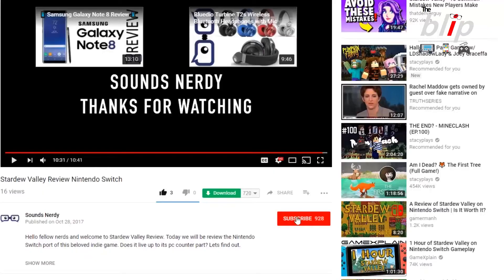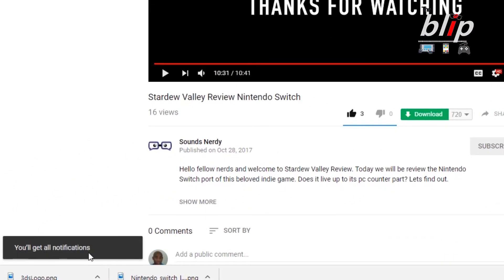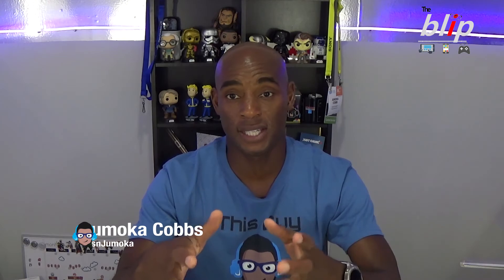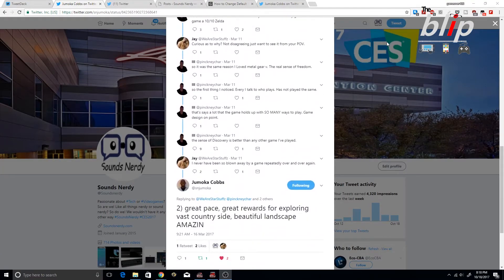Thank you for taking the time to watch this video. If you enjoyed it, hit that like button and subscribe — and when you subscribe, hit the notification bell so you're notified when we put out new videos. I've been Jamoka. Follow me on Twitter at SN Jamoka, and follow Sounds Nerdy on Twitter at Sounds Nerdy. Also check out our Facebook page at Sounds Nerdy for more tech and gaming conversations. Until the next video, stay nerdy.